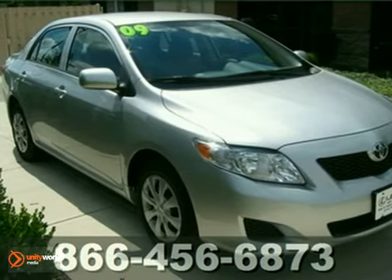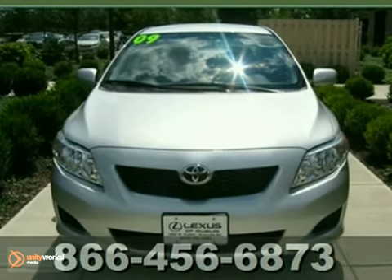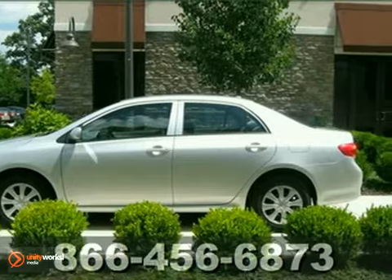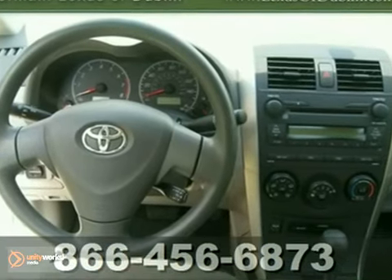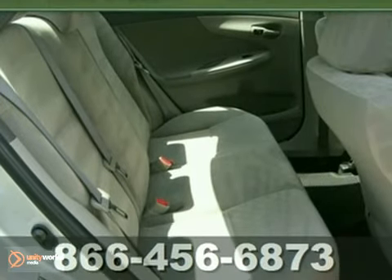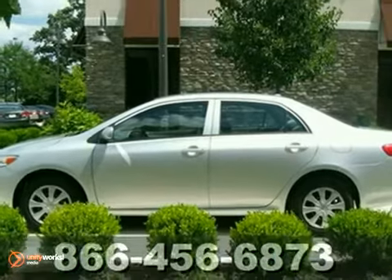Don't miss this outstanding bargain. Your time is almost up on this terrific looking certified 2009 Toyota Corolla S with such low miles, you could be the proud second owner of this wonderful vehicle. It appears this vehicle lived in a smoker-free environment. This one-owner lease return has a perfect Carfax and still carries the balance of the factory warranty. Come take it for a test drive today.